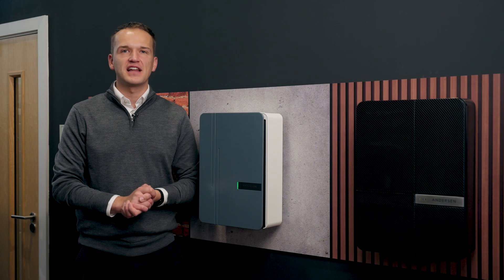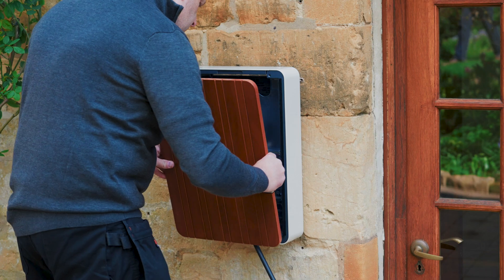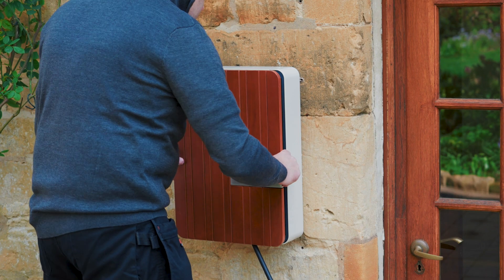For both the A2 and the A3, Anderson has its own installation service, which has been awarded Which Trusted Trader status, but you also have the option to purchase the unit on its own.